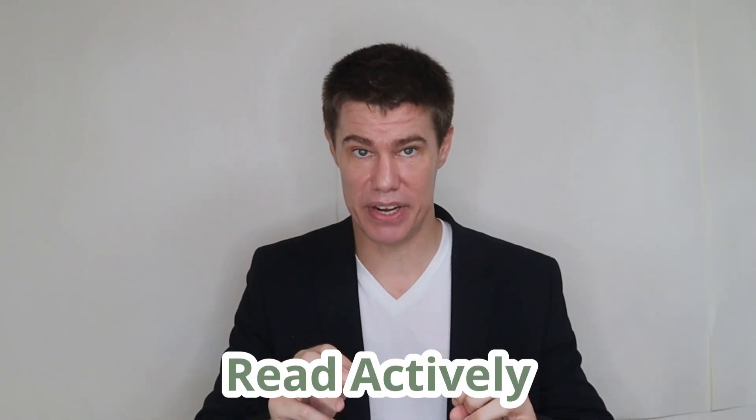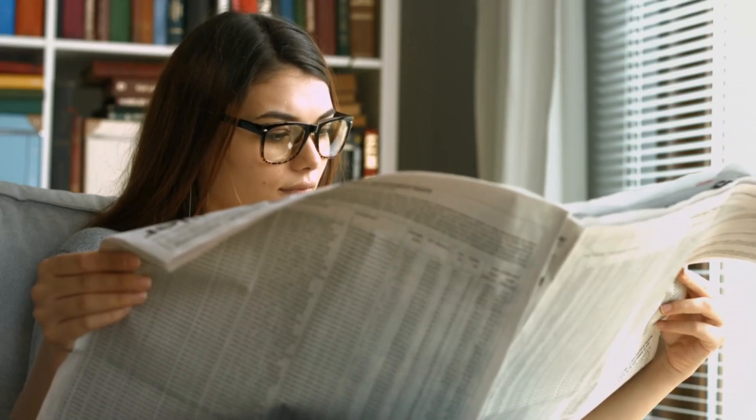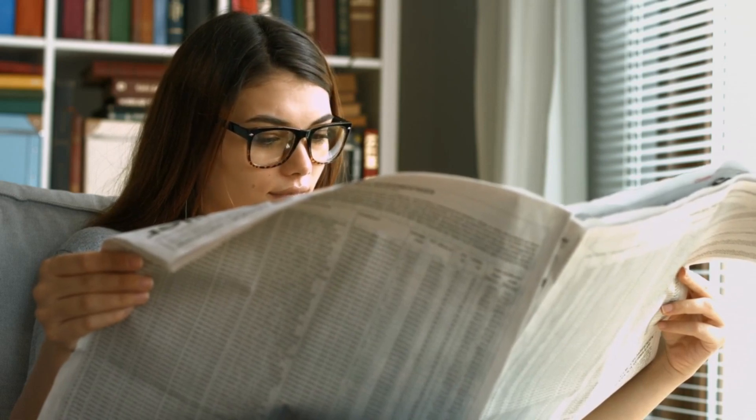But you cannot read passages the same way you read a newspaper or novel. Read with certain goals in mind. Read actively.